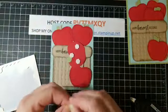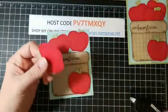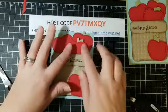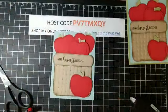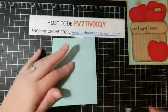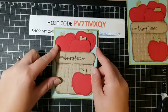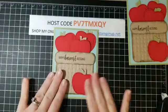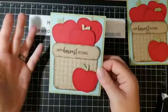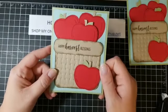We're going to use dimensionals to pop up the last apple — so so cute! Now, if you are not part of my VIP group, make sure you join because I'll be going live there tomorrow to share another card using this Harvest Hello stamp set. I'll add a link to my VIP group in the comments. There are no requirements to join — it's just that Facebook analytics means you see my posts more often in a group. I do share exclusive stuff in there.